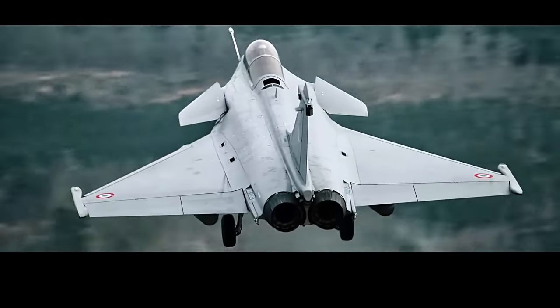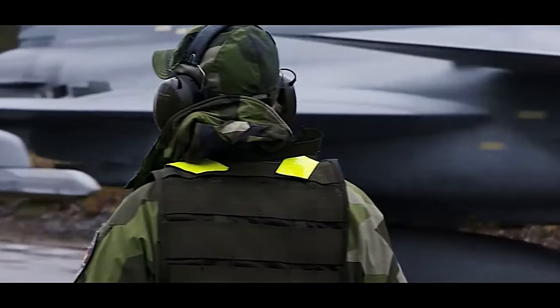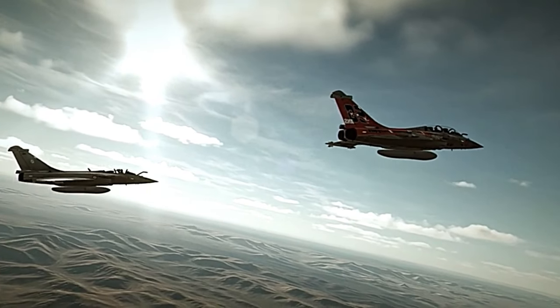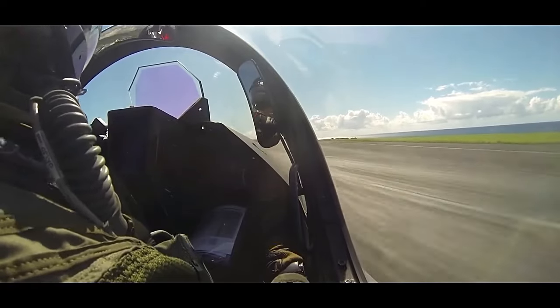These include air-to-air missiles, air-to-ground missiles, anti-ship missiles, and a 30-millimeter cannon. This lethal combination of weaponry provides the pilot with unprecedented firepower and allows the Rafale to engage a broad spectrum of threats with accuracy and efficiency.